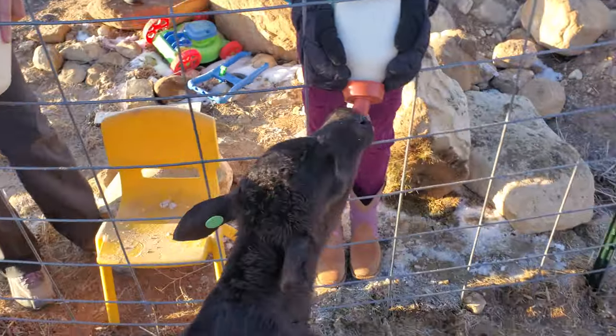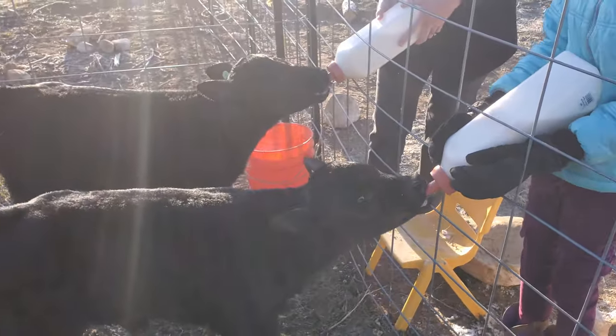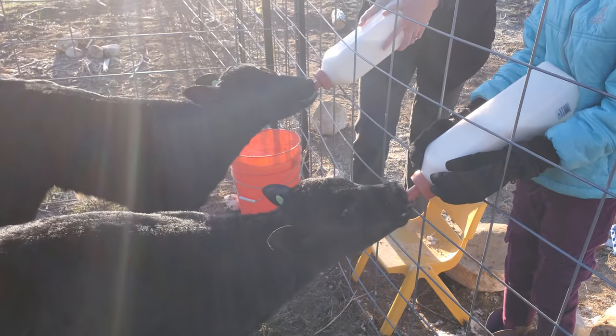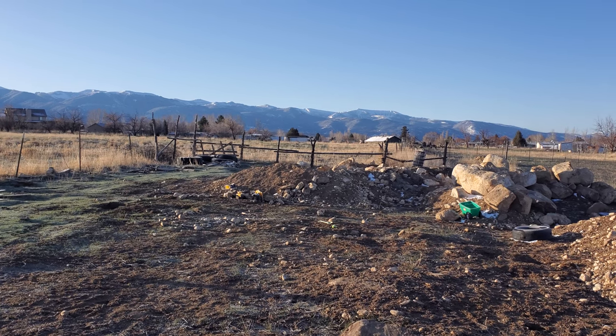There we go — this works pretty well. There they go. Quick, simple instructions on how to feed calves, and nothing says good morning like a nice warm breakfast of milk when it's 17 degrees out. Thanks for joining another edition of High Desert Ranch and Homestead.